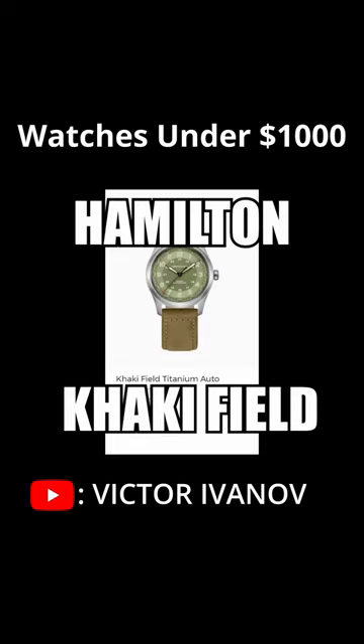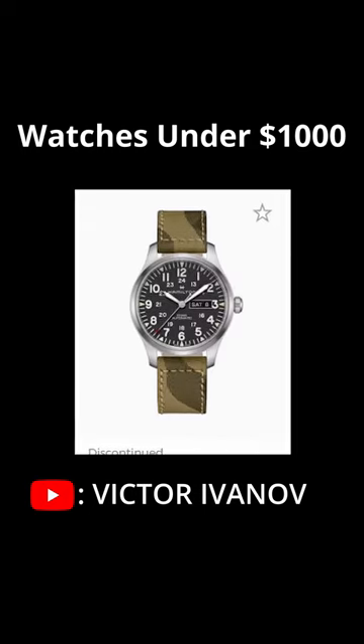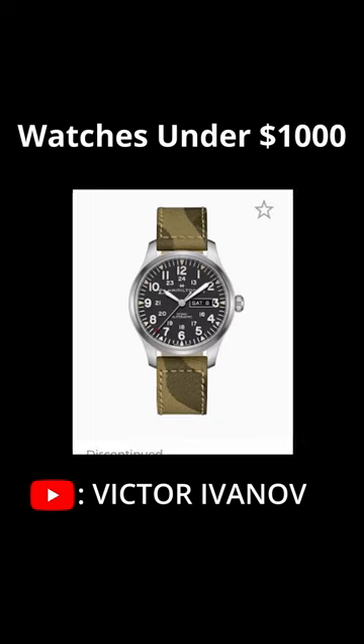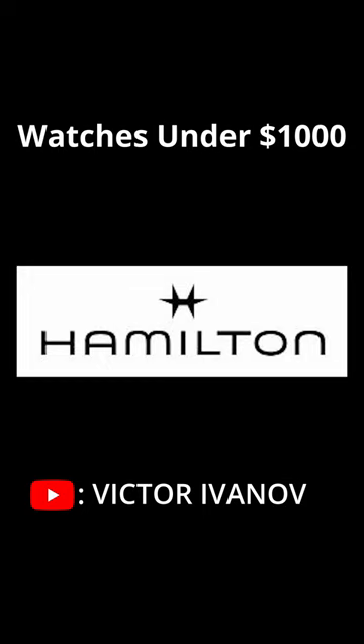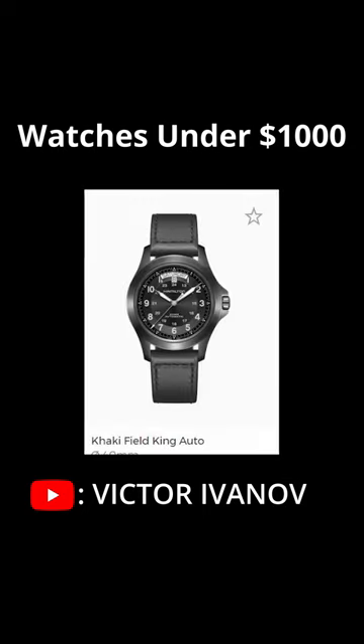Number 1. Hamilton Khaki Field. Hamilton Khaki Field takes its inspiration from the military watches used by the US Army during World War II. What's interesting is that Hamilton is a Swiss company, technically.